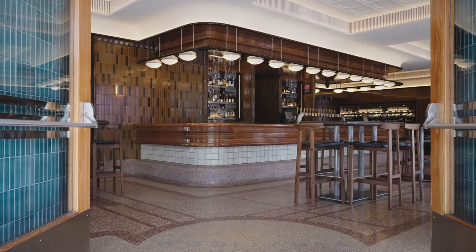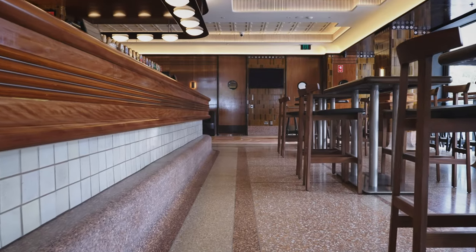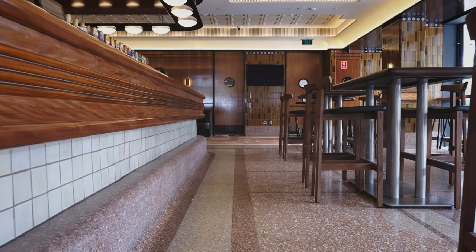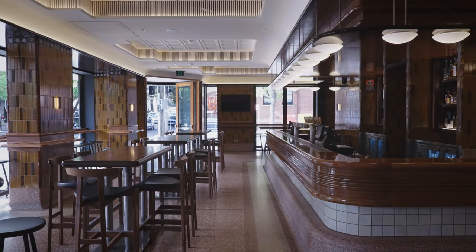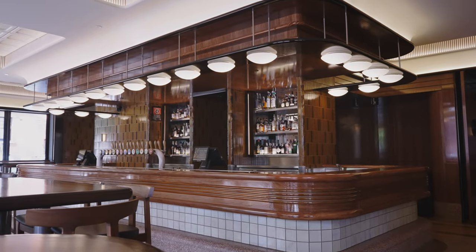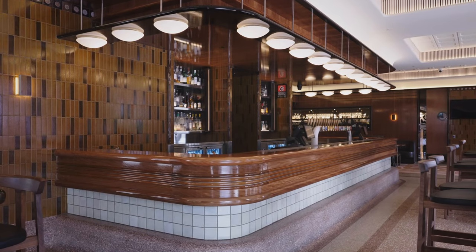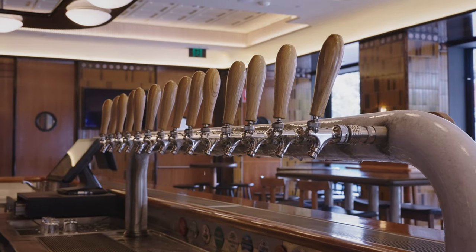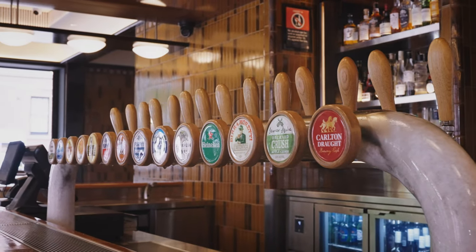My favourite part of the project is most likely the bar. From the outset, the conversations with Jonathan were around: it has to be prominent, it has to be large, it has to have a presence. All classic Australian front bars that have a wonderful reputation have bars that have a presence. It attracts people in — people gravitate into a community focused amenity where they can come and enjoy and socialise with friends and family. So the bar is very much the focal point.